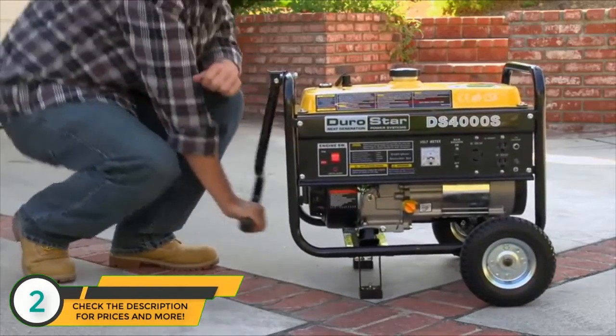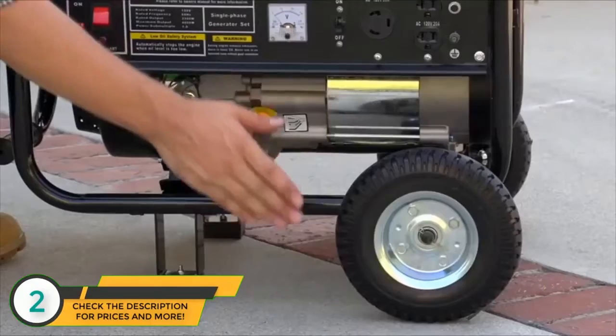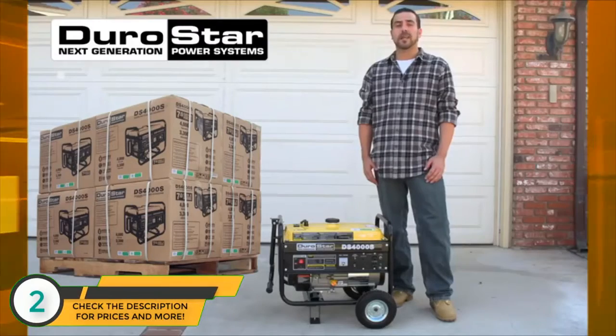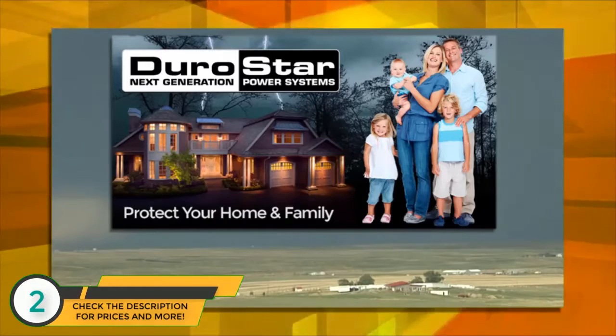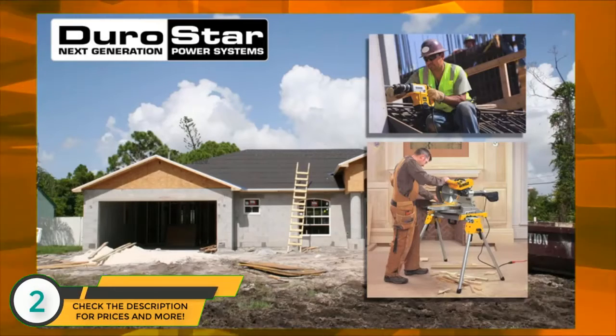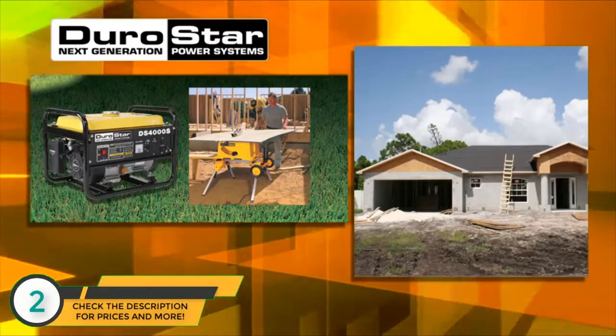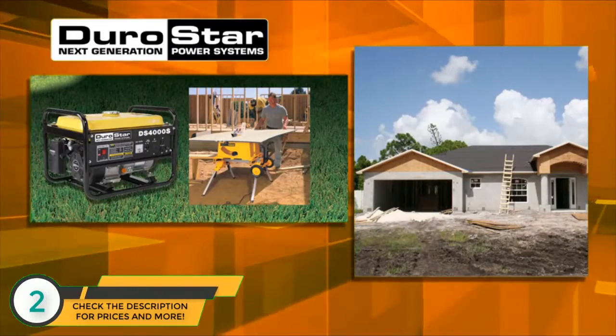The DS4000S comes with the option to add a portable wheel and handle kit for a small extra cost. The no flat semi-solid tires ride like air tires but will last for years longer. With Durostar generators, we have you covered. On the job side, a Durostar generator is indispensable. The DS4000S generator gives you the ability to power tools and lights even in the most remote location.